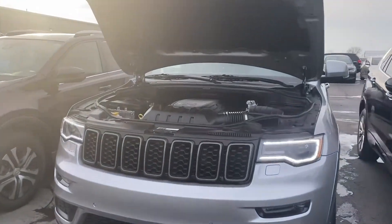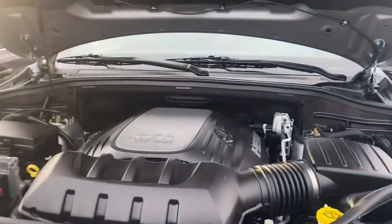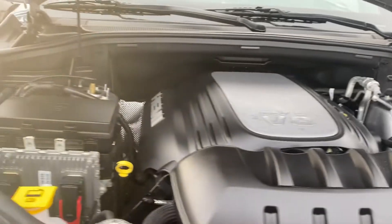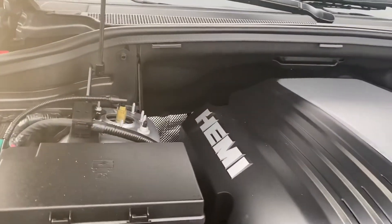Hi, this is Andy Downing at Terry Hendricks Chrysler in Archibald, Ohio. I wanted to do a quick video of the 2019 high-altitude Grand Cherokee with the 5.7 Hemi.